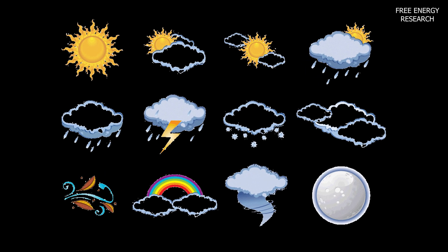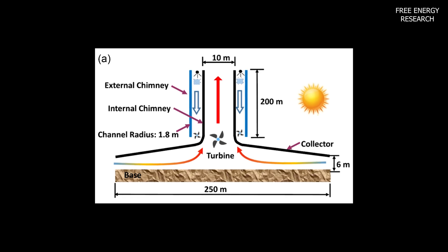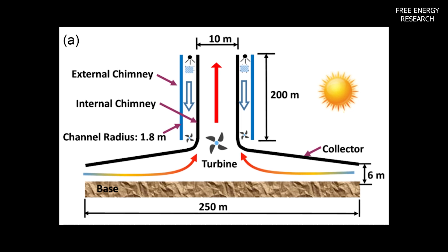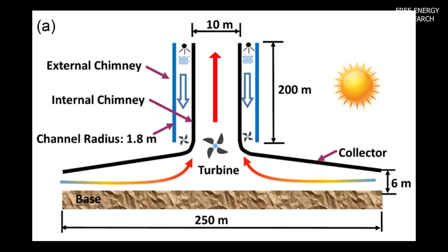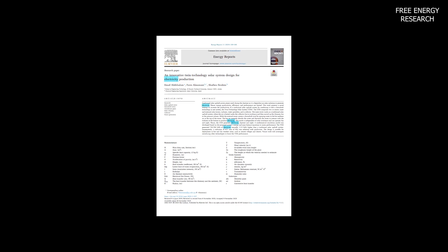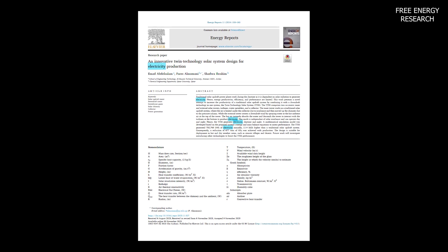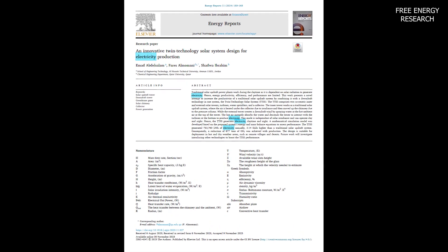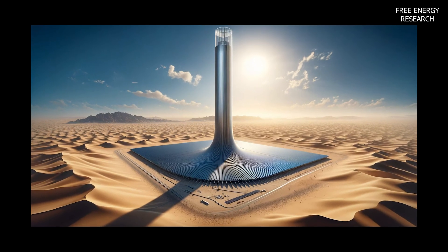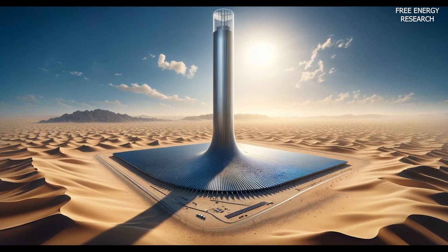Its adaptability to various weather conditions makes it a potential game changer for regions with hot and dry climates. While challenges remain — such as water availability for downdraft operations and reduced efficiency in high humidity — the TTSS presents a beacon of hope for a sustainable, reliable energy future. Research will delve into scalability, techno-economic analyses, and integration with additional renewable technologies. In conclusion, the TTSS represents a significant leap forward in the pursuit of clean, efficient, and 24/7 renewable energy.